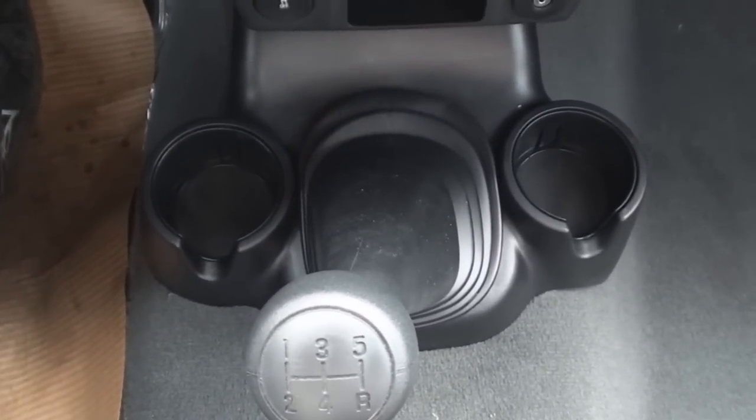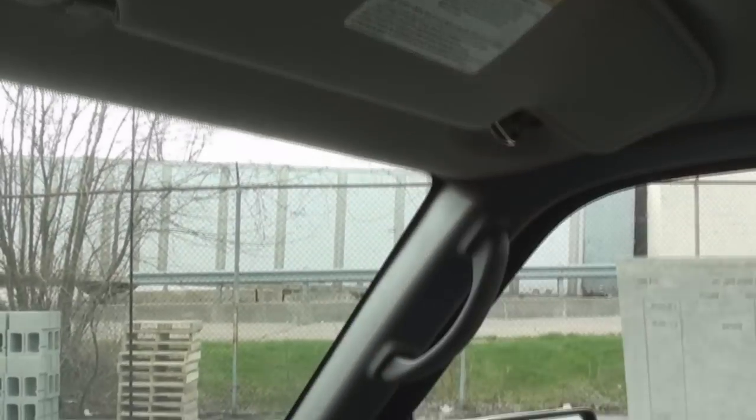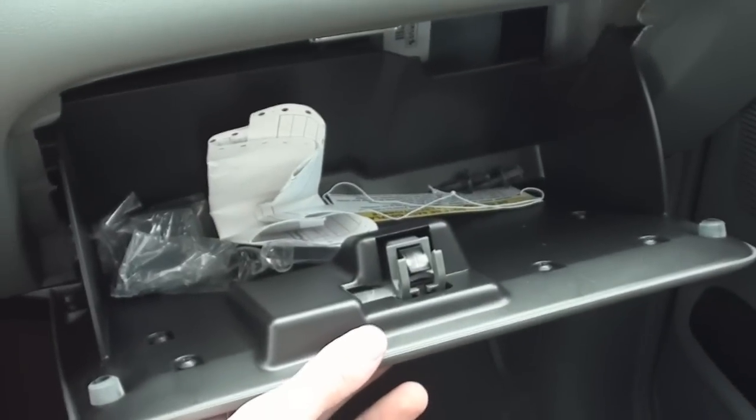On your floor is the manual transmission shifter and two cup holders. You have sun visors for your driver and front passenger, which also includes a mirror. The center armrest opens up to a nice storage console. And the glove box is also nicely sized.